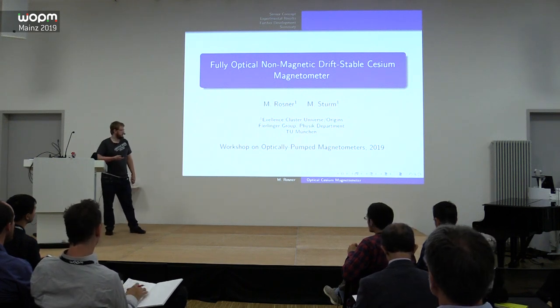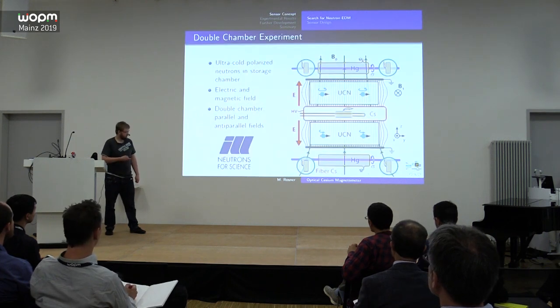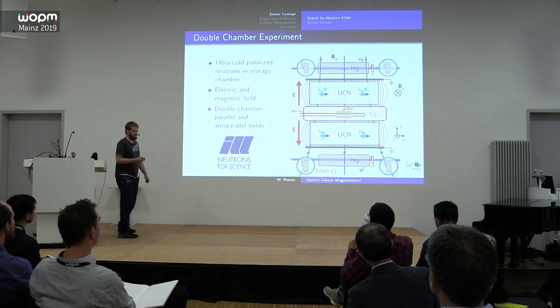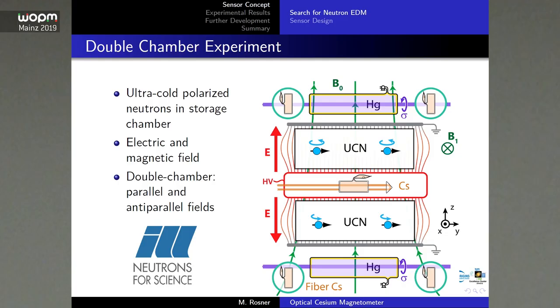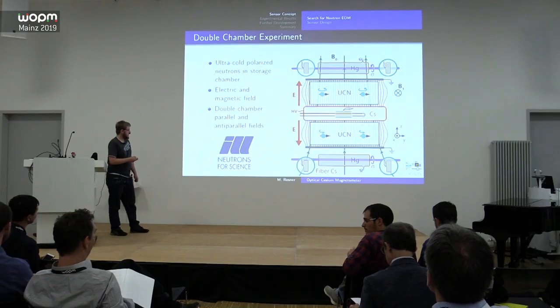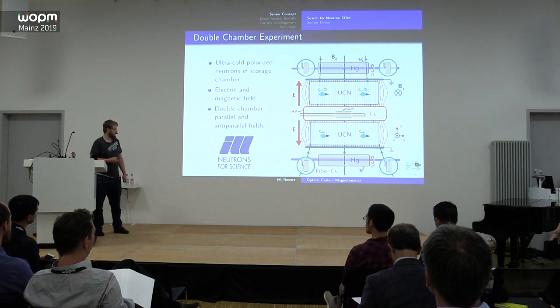Our main experiment is a search for the neutron electric dipole moment, and our sensor was developed especially for this experiment. To give a short introduction: the principle is like nearly all neutron EDM experiments — you have two chambers where you put in ultra-cold polarized neutrons, usually from a high-flux nuclear reactor, and both chambers have the same magnetic field.